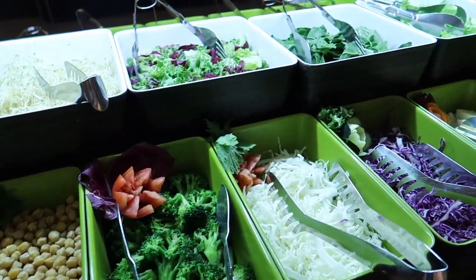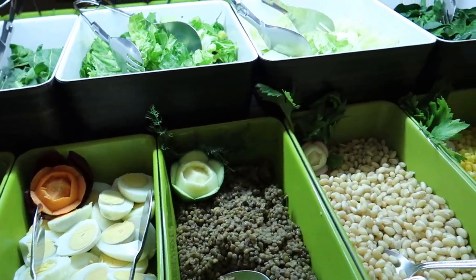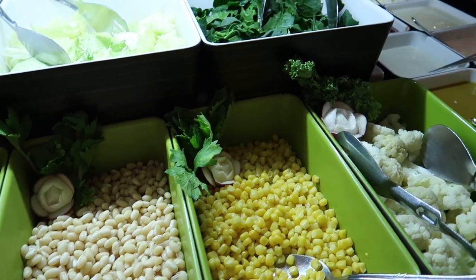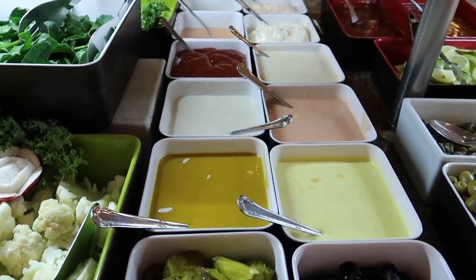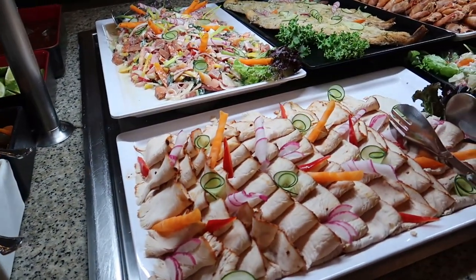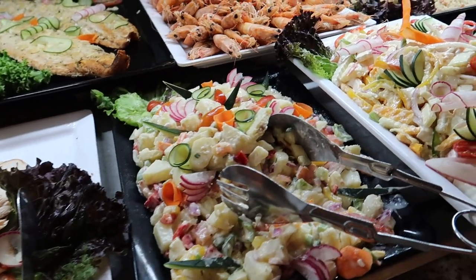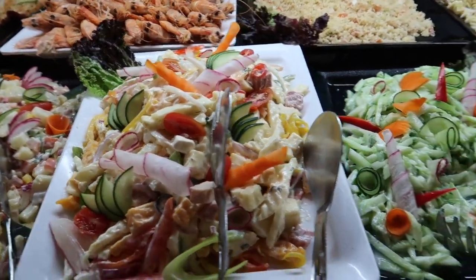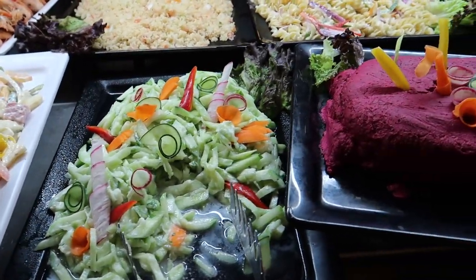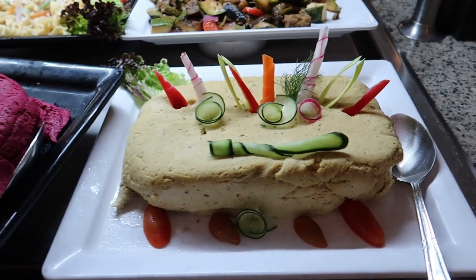Over here we've got some options to make a cold salad, plus some guacamole. We've got chickpeas and broccoli, cabbage, lettuce and spinach, some hard-boiled eggs, capers, beans and corn, and different dressings. And then in this cold prepared salad station we've got some cold turkey breast, potato salad, a cheese mix with peppers, a tzatziki, a beet hummus, and a traditional hummus.